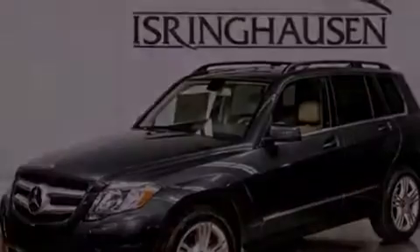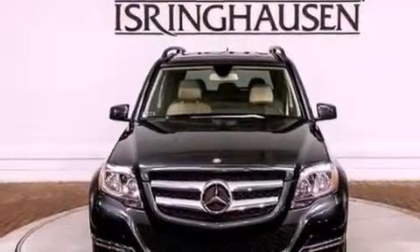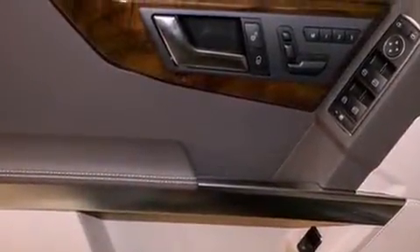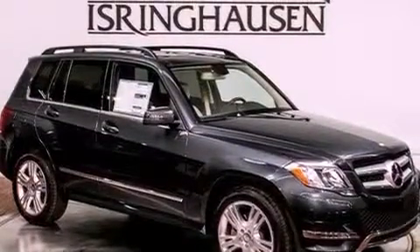Traction control and stability control systems, hill start assist, an engine immobilizer theft deterrent system, LED taillights, memory settings for the driver's seat positions so you can recall your favorite position with the push of one button, and a sunroof enables you to fill the cabin with fresh air at the push of a button.